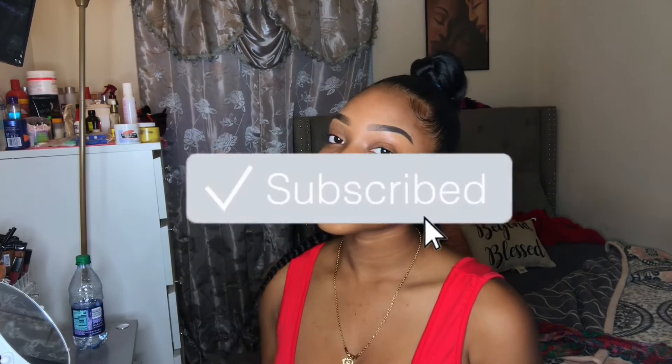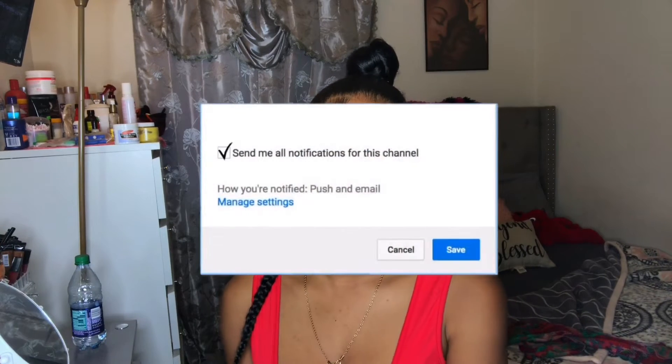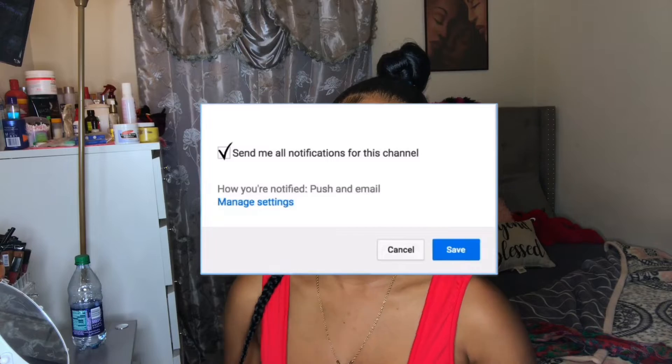Hey beauties, welcome back to the channel, or welcome if this is your first time visiting me. Don't forget to hit the subscribe button before leaving today and give me a thumbs up if you enjoyed it. Also, put your post notification bell on so you'll always be notified when I post. In today's video I'm going to be doing a back to school emergency kit slash essentials — things that you need when you're going to school every day.